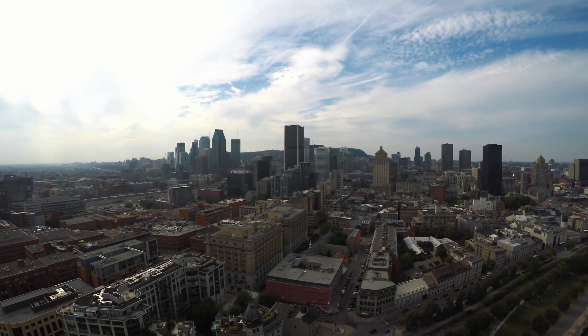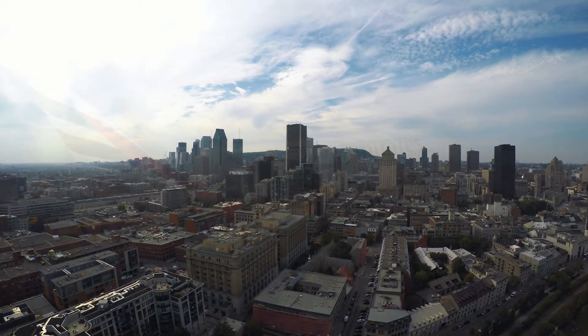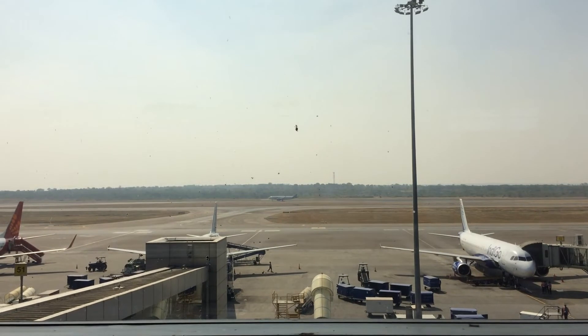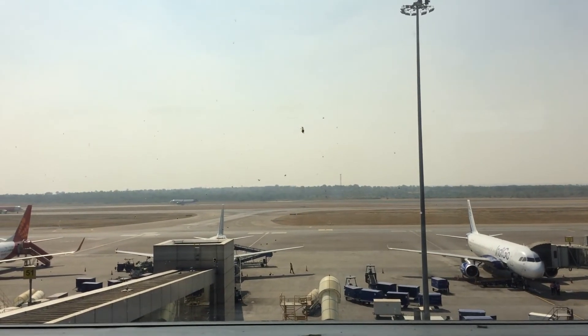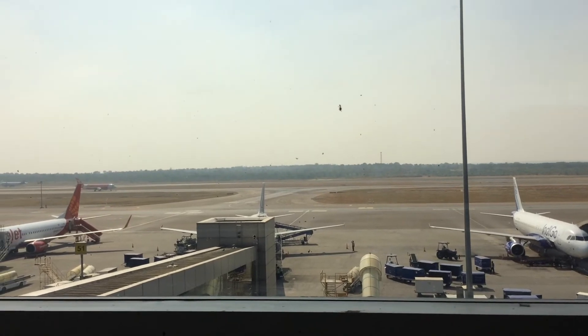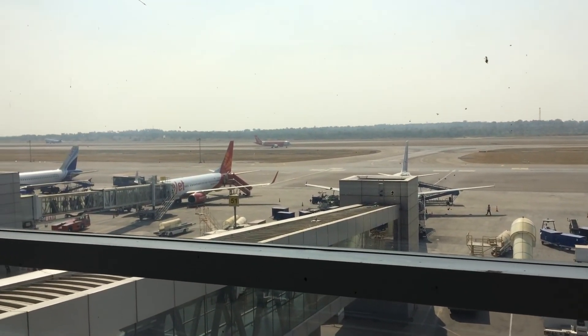Boeing looked at the airline industry and saw two clear trends. The first was the evolution of a true worldwide hub-and-spoke model airline, like Emirates, with huge A380-like aircraft shuttling passengers between different hubs before travelling onward on smaller aircraft — Canberra, Sydney, Dubai, London, Manchester, for example. The second model was point-to-point travel: instead of travelling between hubs, why not fly directly to your intended destination on a smaller and faster plane, such as Boston to Manchester?